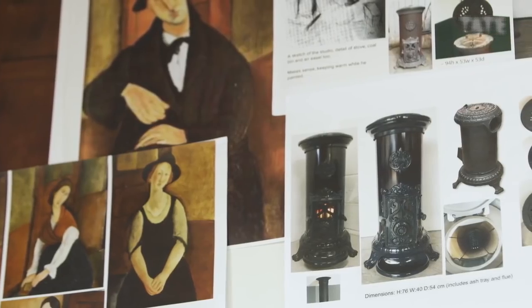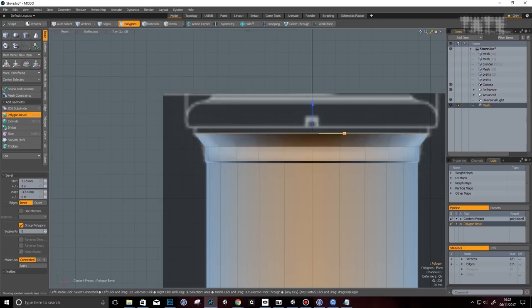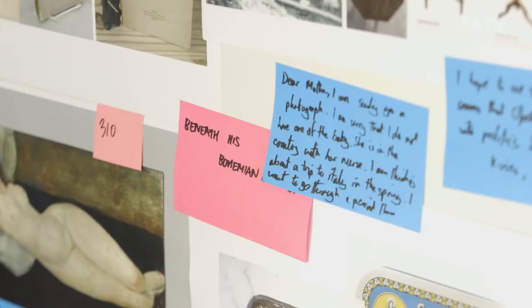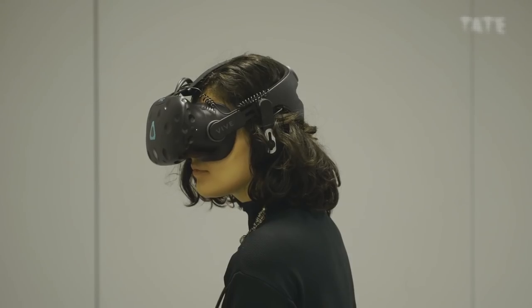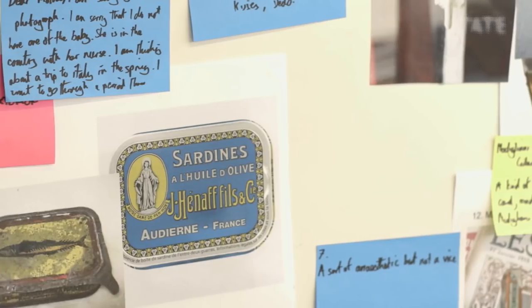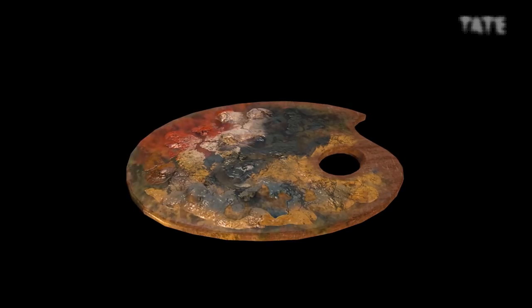We really have paid great attention to historical detail in this experience, whether that's from our researcher in Paris, Vincent Gilles, looking at what a stove should look like at that moment, to our co-curator in Milan, Simonetta Fracchelli, looking at new Italian texts and bringing that material in. Everything you see in the experience, everything that you interact with — from the light coming through the whitewashed windows to the sardine tins to the colours of the palette — are all completely accurate.